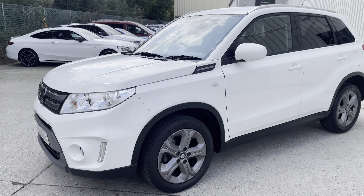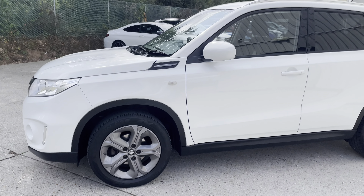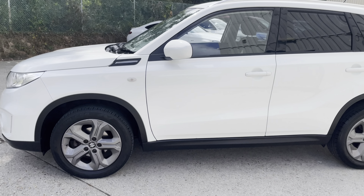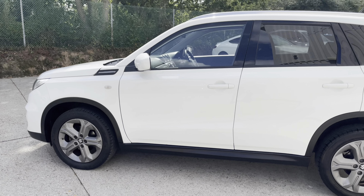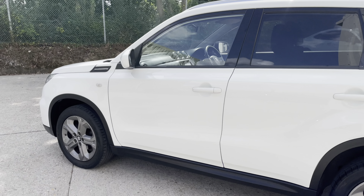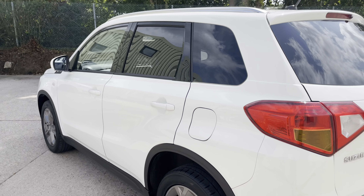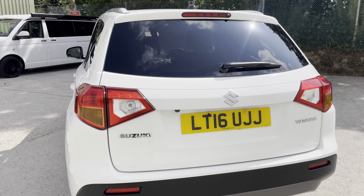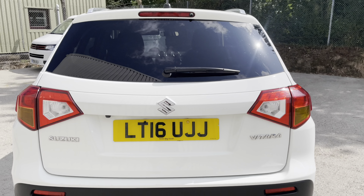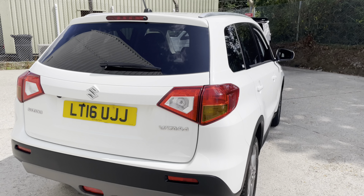Just a two-owner from new example. Benefits road tax of just £160 a year, insurance group is a low 15 out of 50. It's very affordable in terms of running costs because it can achieve anything up to 58 miles per gallon. Mileage is just 53,758 miles.